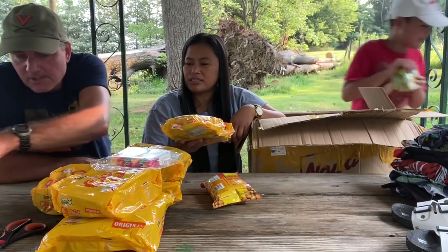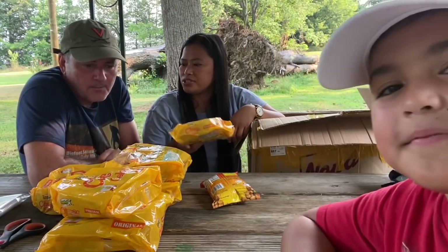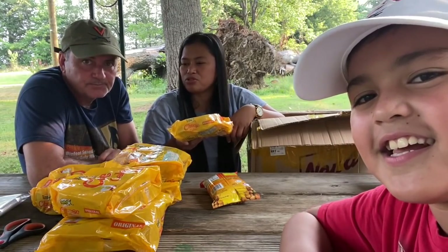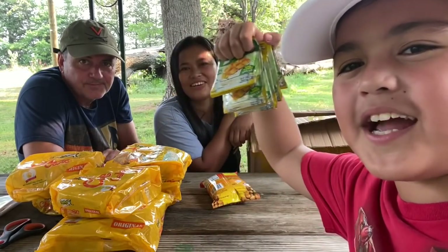I also bought a lot for your sisters. I want them to try these!